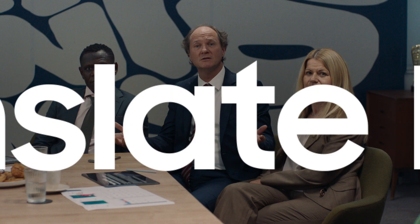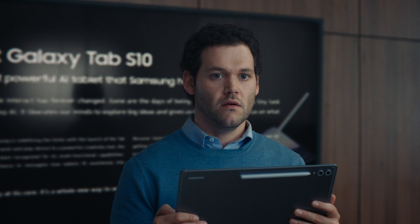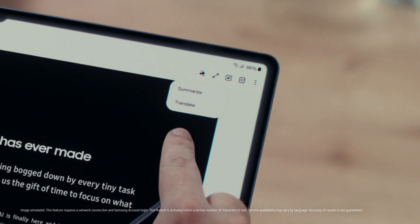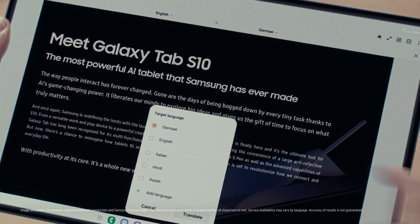You guys ready? Sure. Great. Next. With AI, Samsung is changing the way we use tablets. Guys, our client has a question. The German client — Pierre, translate the document, quick. Not a problem. Just like that. Nicely done.